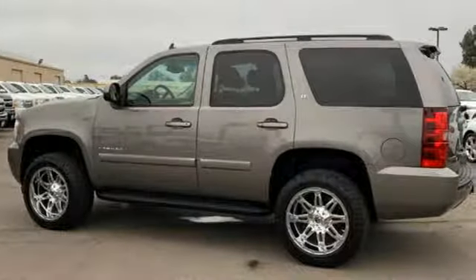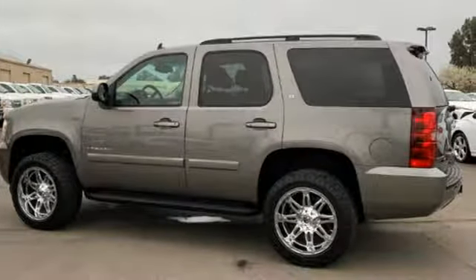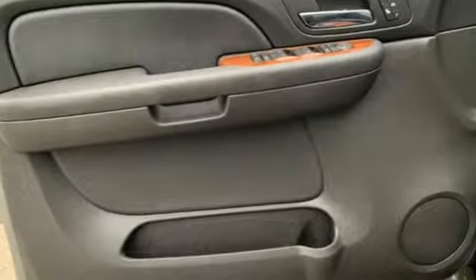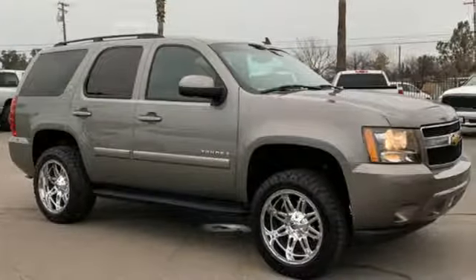Truck Trend writes: if you're looking for a solid off-road toy that's still laudable on road, or a cavernous five-seat sport ute that can swallow seven in a pinch, the Tahoe won't disappoint.